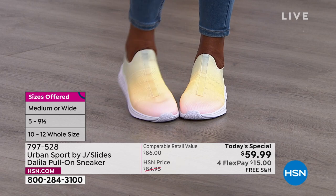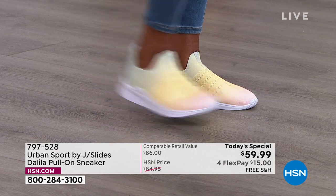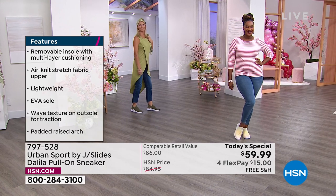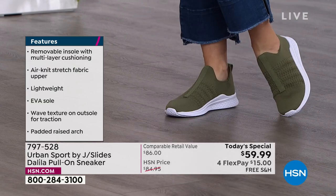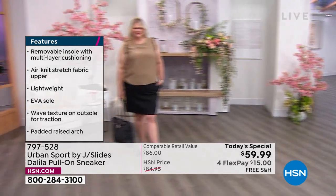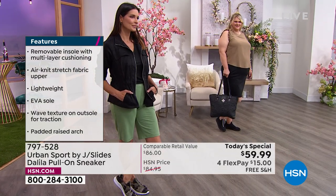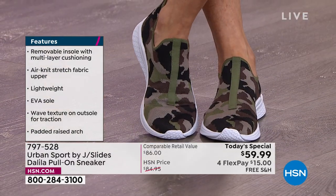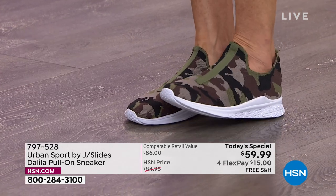Love that outsole — it gives you a little bit of lift, about an inch and a half. There it is in the olive. A lot of you are picking up all the colors, they're all very popular. Many are loving the rainbow, but all the colors are being picked up. You're welcome to pick up a couple since each looks really different. There's the camo available and also the black. Item number 797-528.